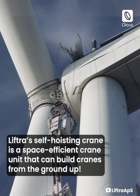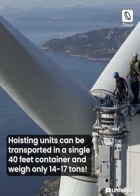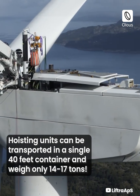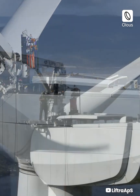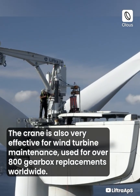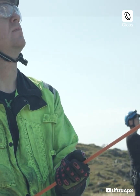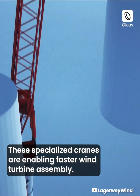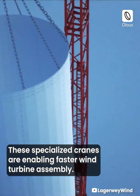Lifter's self-hoisting crane is a space-efficient crane unit that can build cranes from the ground up. Hoisting units can be transported in a single 40-foot container and weigh only 14 to 17 tons. The crane is also very effective for wind turbine maintenance, used for over 800 gearbox replacements worldwide.